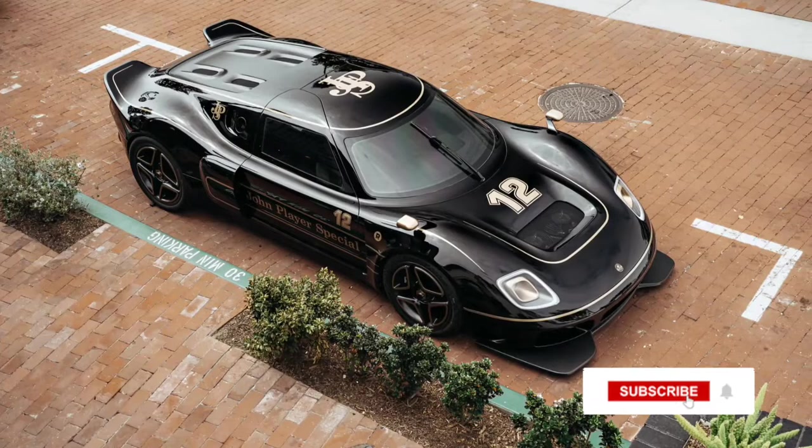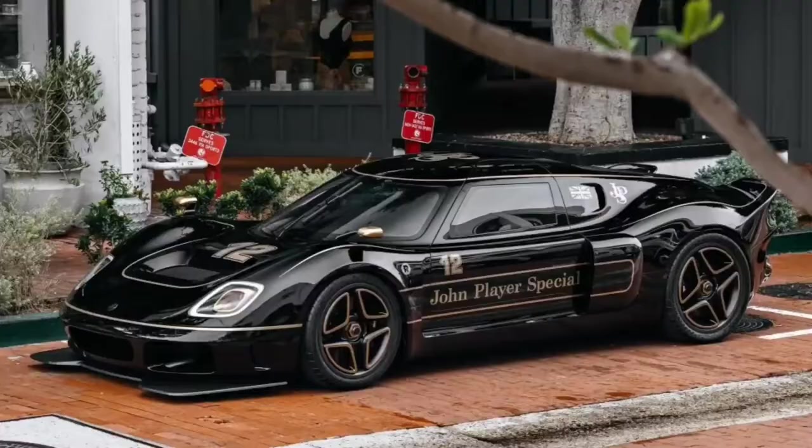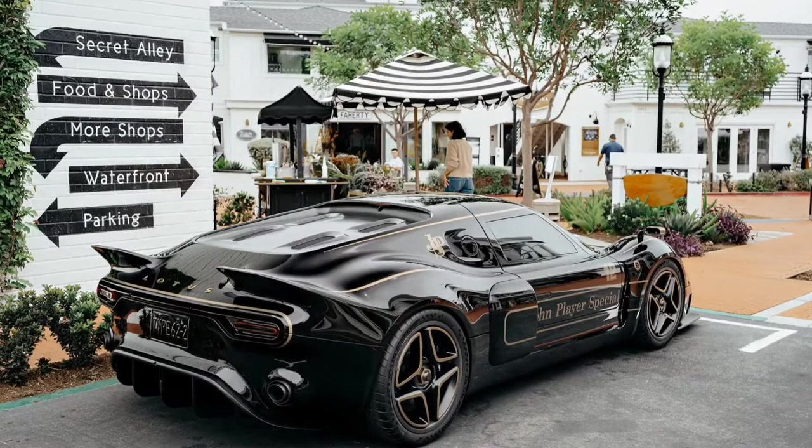The bodywork too is more extreme on the JPS model than other versions. The splitter is more pronounced than in the Type 62-2 Classic or Gold Leaf. Larger intakes and a diffuser that extends farther back also give the new model a more extreme appearance. The JPS Type 62-2 is even more dynamically focused and extremely capable on both road and track.